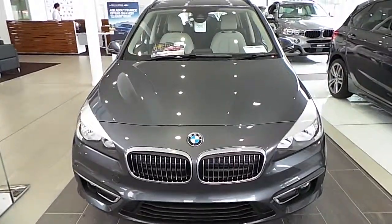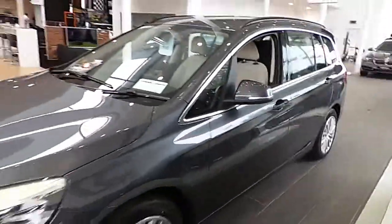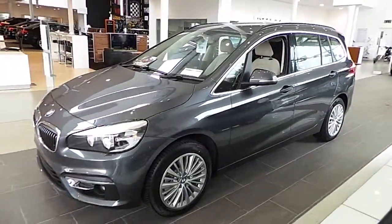Hello, I'm John of Carey's BMW, here today to talk to you about the 2 Series Grand Tourer — BMW's brand new seven seater. The first premium seven seater on the market.